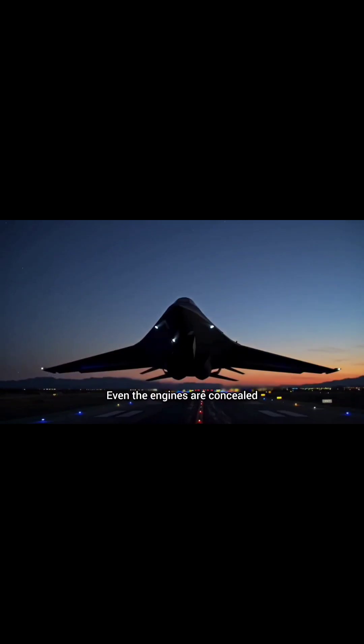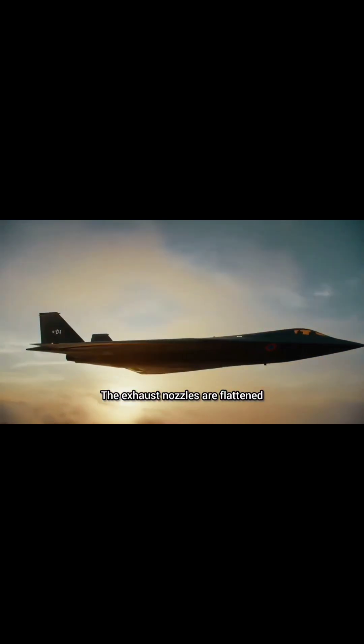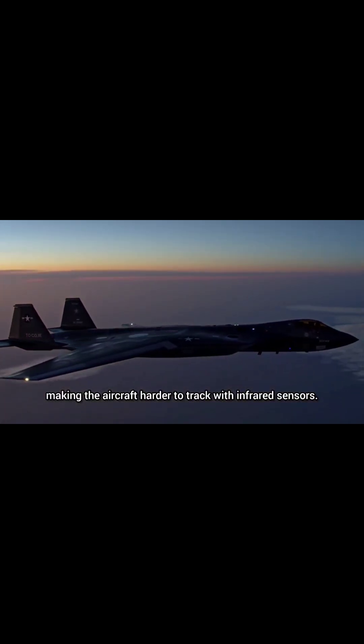Even the engines are concealed and carefully designed. The exhaust nozzles are flattened and shielded to reduce the heat signature, making the aircraft harder to track with infrared sensors.